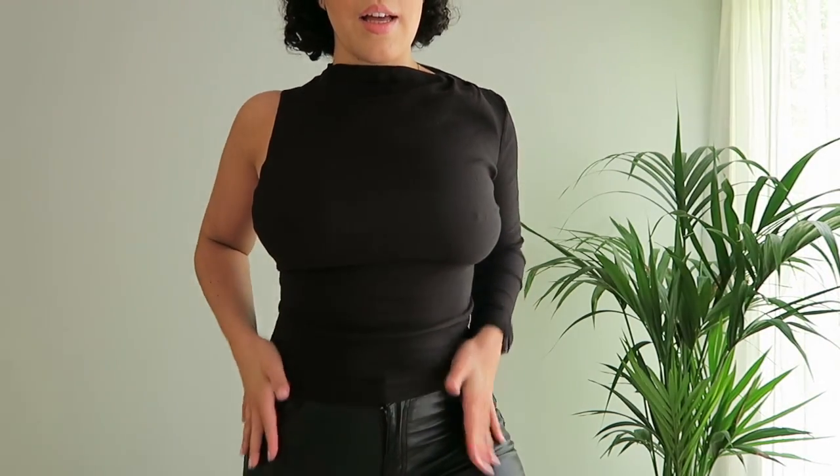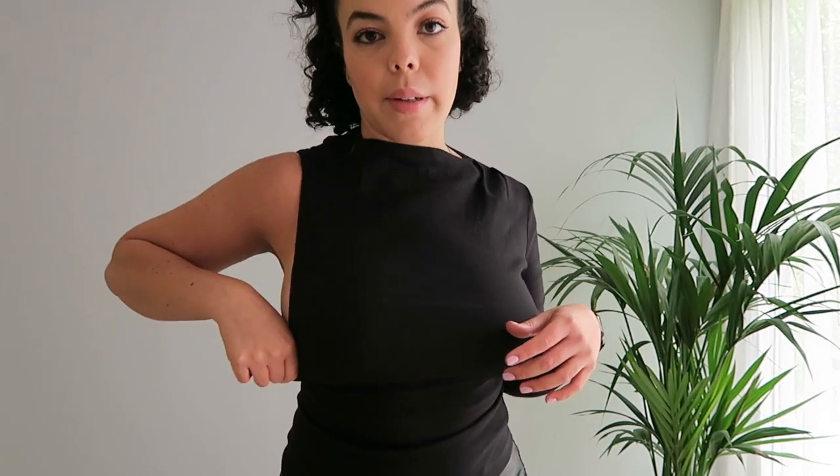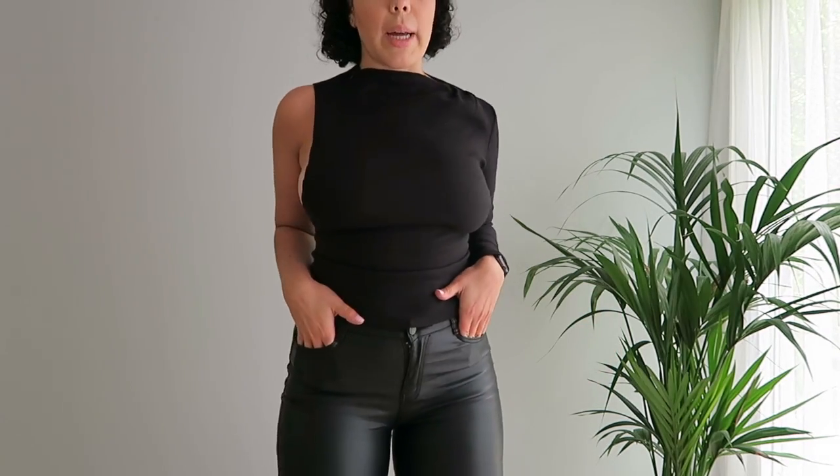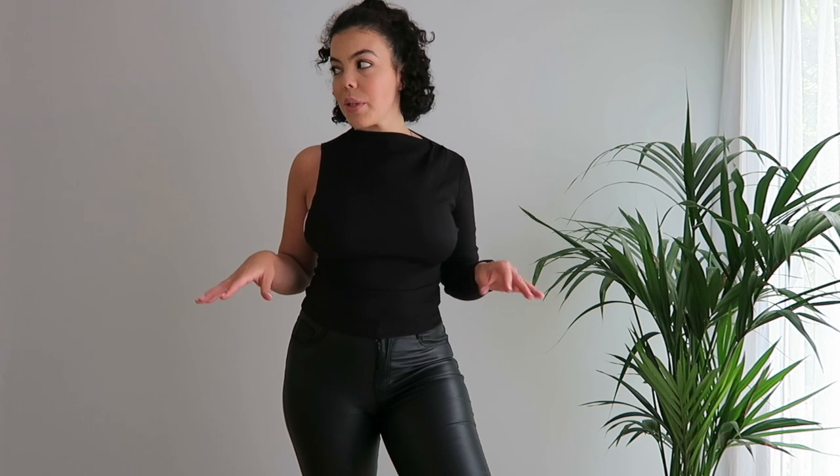I think I've found my new favorite top — this looks so nice and it really cinches you right in. I wanted to go for an all-black outfit, so I've paired it with some leather trousers, which looks really cute. You could also tuck it into a light wash pair of jeans with some heels. This is definitely a night-out or drinks kind of outfit — I really love this one.